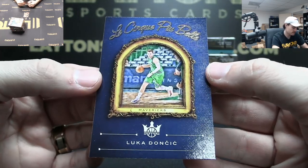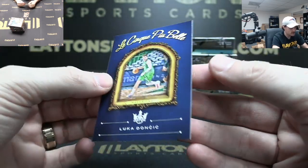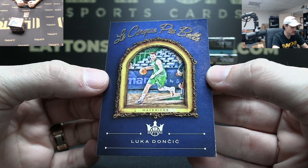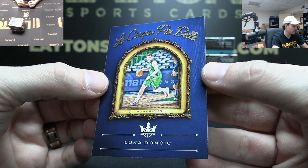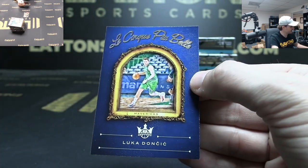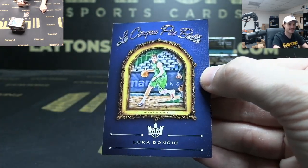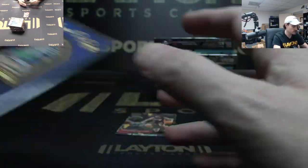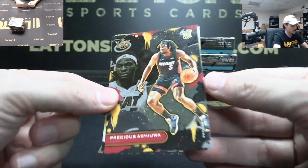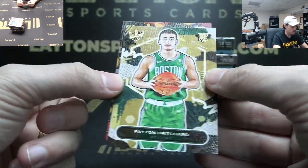I don't speak French, I apologize — 'cinq' means five, most beautiful, that's all I know. Dude that was a crazy pack — that was some heat! Yeah there is an actual Heat card here — Precious Achiuwa level two and level one Peyton Pritchard. Wow, can you take like three minutes!